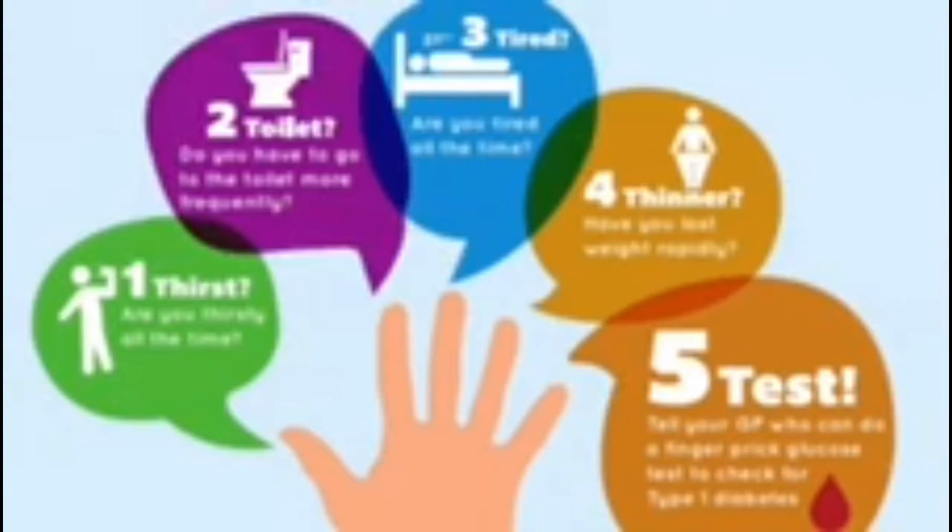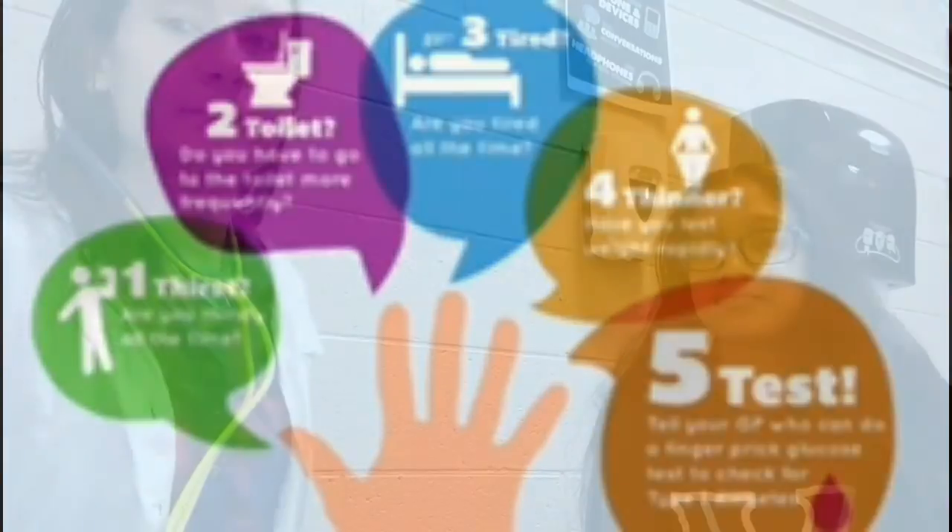Symptoms of diabetes may include blurry vision, excessive thirst, excessive urination, hunger, and fatigue. It can also cause significant weight loss.